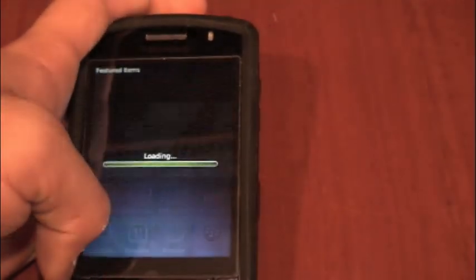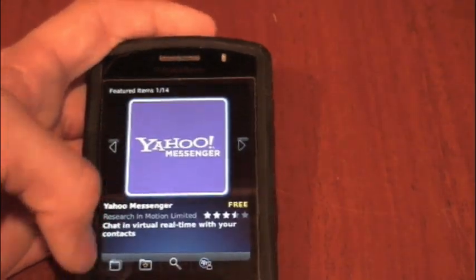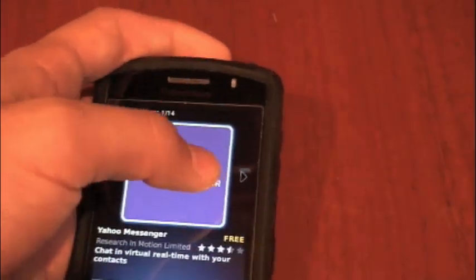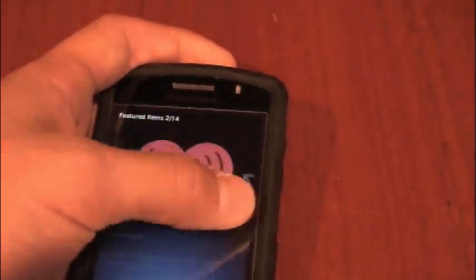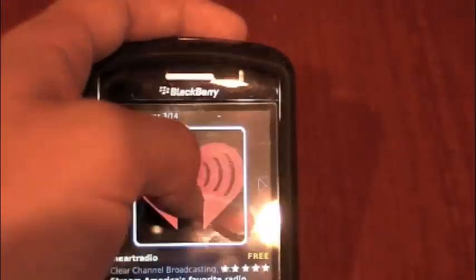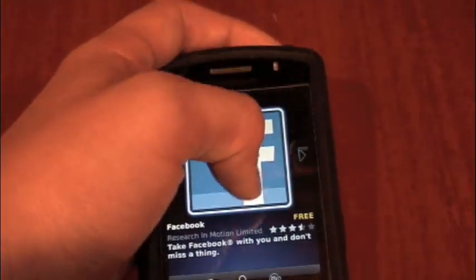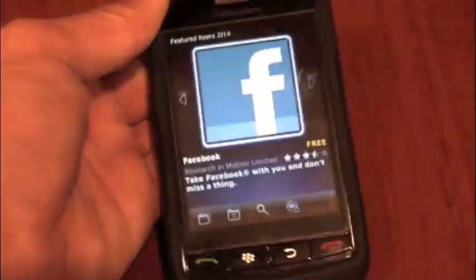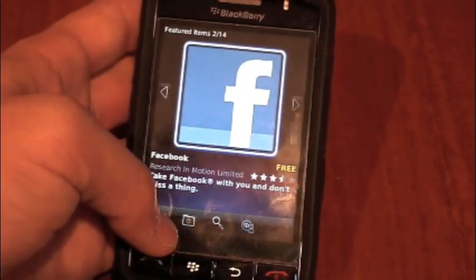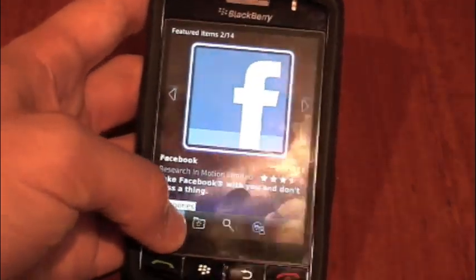So let's open it up. Just wait for it to load. You can see it has 14 featured items here, which you can scroll through either by clicking the arrows or just swiping your finger. The easiest way to look through the new apps is by clicking over here and going to Categories.